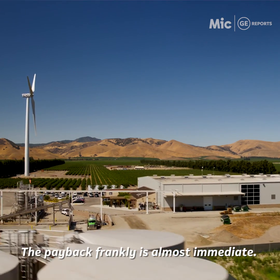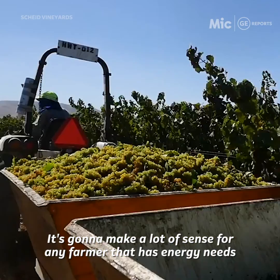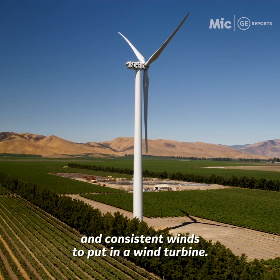Payback, frankly, is almost immediate. It's going to make a lot of sense for any farmer that has energy needs and consistent winds to put in a wind turbine.